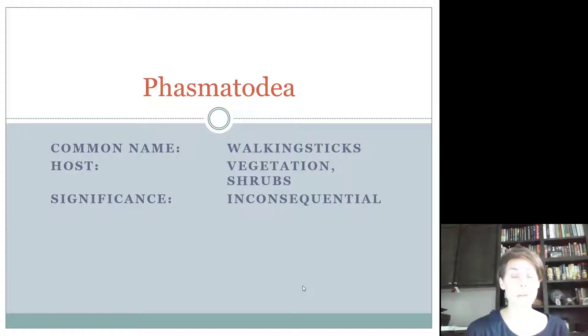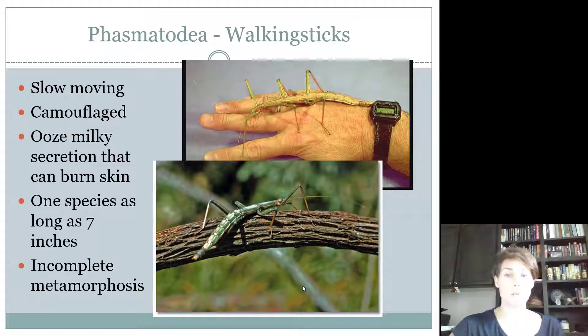Phasmatodea are the walking sticks. They are considered inconsequential this year for the 4-H contest, which is something new. Phasmatodea needs to be known by juniors as well as intermediates and seniors. They're also found on vegetation and shrubs, have chewing mouthparts, and feed on plants. They're not predatorial but don't necessarily do enough damage to be considered a true pest.